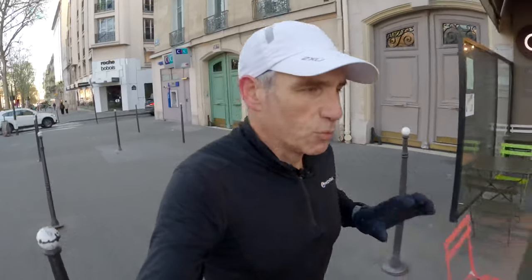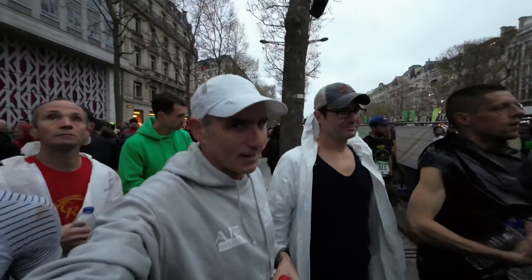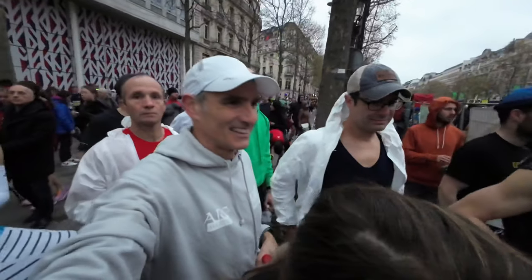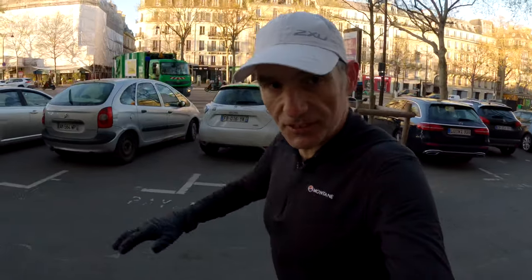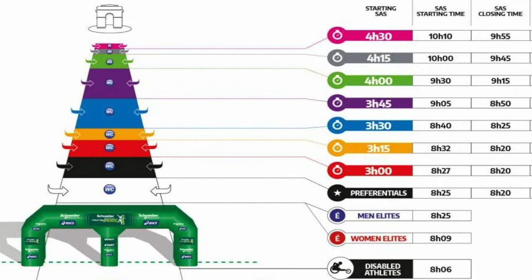I left the flat at around quarter to seven, planning to meet my mate Marcus at about quarter past seven at the Arc de Triomphe. Then we walked down to bag drop — there was a bit of a queue, which was a little worrying as we were losing time getting into our pens. But we made it and walked the short distance up from the finish line down to the start line on the Champs-Élysées. Like all big city marathons, you're divided into waves all the way down the Champs-Élysées from the Arc de Triomphe at the top to the start at the bottom.